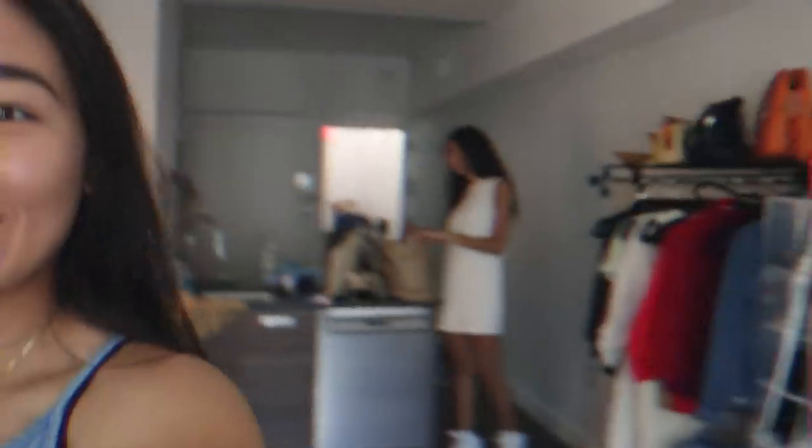Hi guys! Welcome back to my channel. I am going to be thrifting today and I thought that I would take you with me. I'm with my friend Mariah.